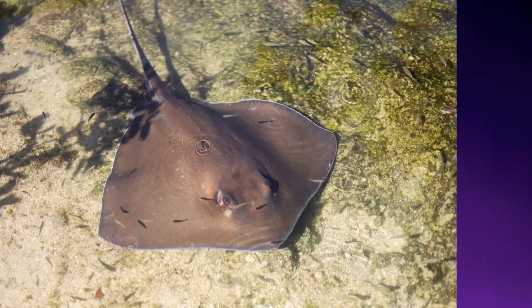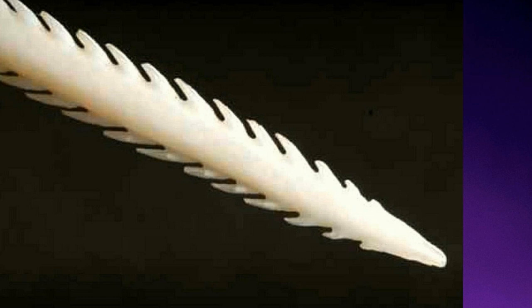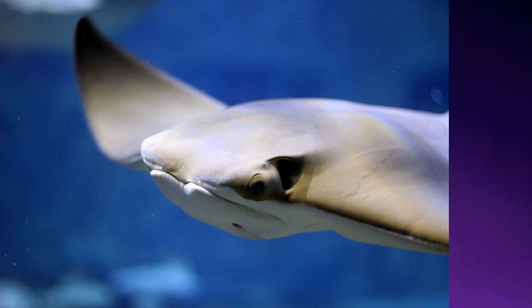Southern stingrays are a type of whip ray, so named because of the long whip-like tail. Cow nose and southern stingrays are from different families, but they have similar barbs. The barb on both is serrated, covered in a venomous mucus, and is used for self-defense. The venom is composed of venomous secretions and mucus. The spine is covered with a layer of skin, and during secretion the venom penetrates the skin and mixes with the mucus to release the venom on its victim.